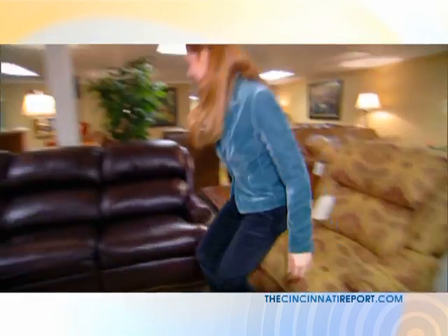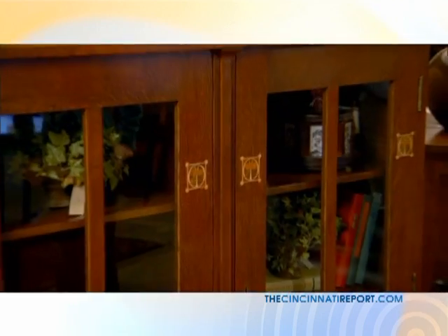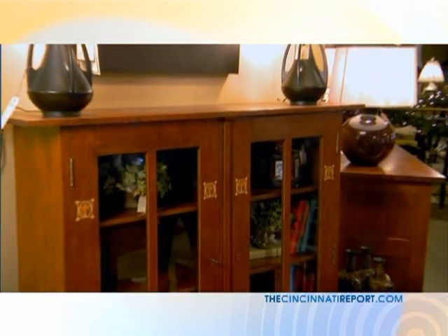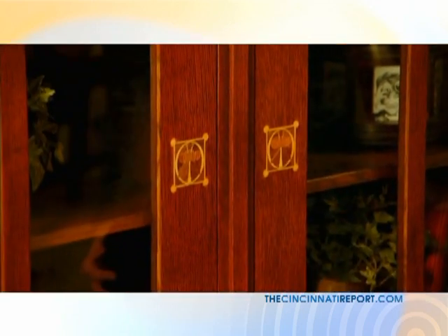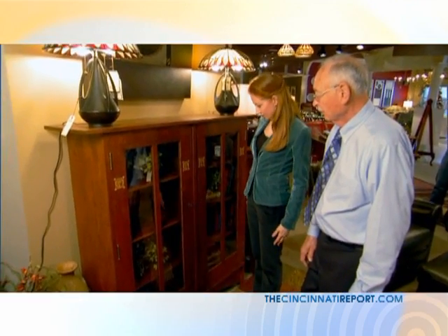I think it's time for a tour. Let's go. This is one of my really favorite pieces — it's one of Stickley's bookcases. If you'll notice, this has inlay in it. The bookcases are one of the most popular items that we have for Stickley.